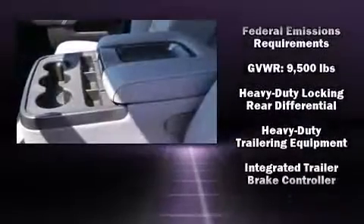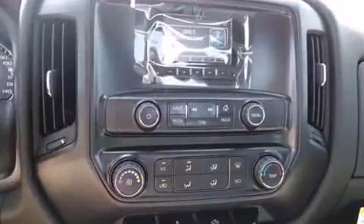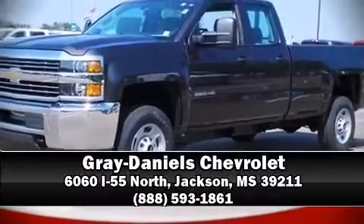For added security, dynamic stability control supplements the drivetrain. Our sales staff will help you find the vehicle that you've been searching for — stop by our dealership or give us a call for more information.